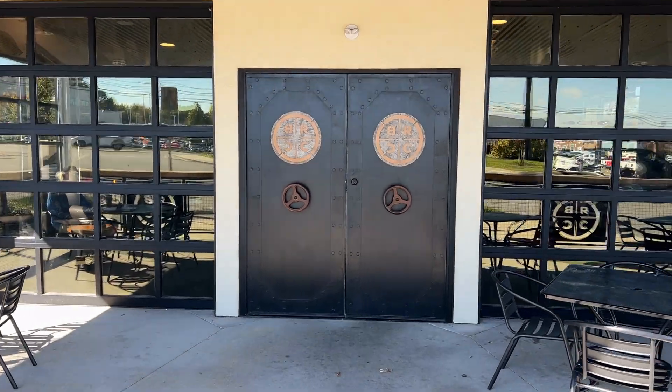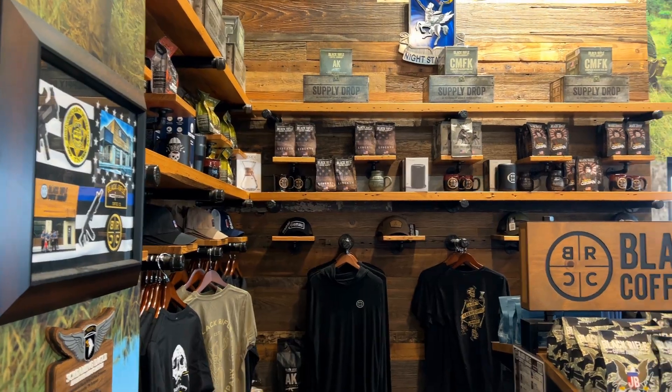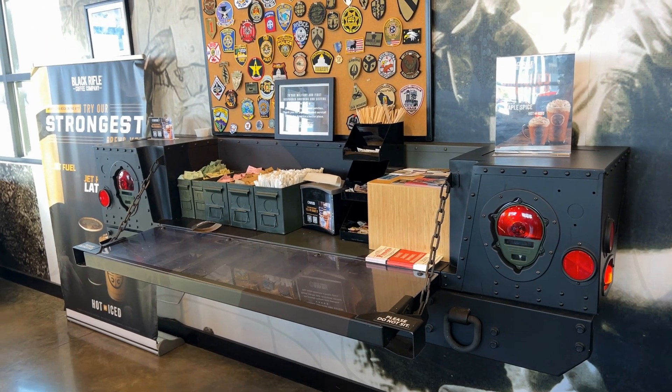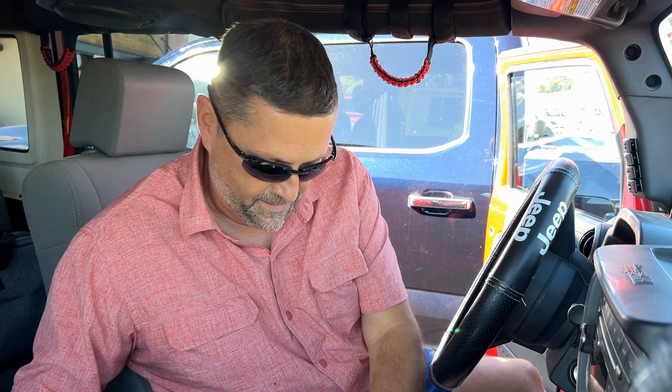We're here at my favorite coffee shop here in Clarksville. It is called Black Rifle Coffee. We're going to go in, grab some coffee, look around a little bit, and hopefully come out with some goodies — certainly a little bit of coffee. Let's go. All right, we have our coffee and some Keurig K-Cups. We're going to head down the road. Let's go to the next stop.